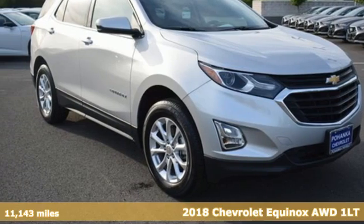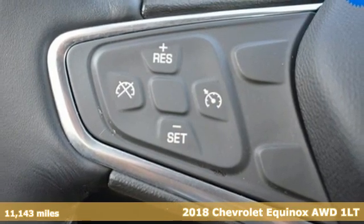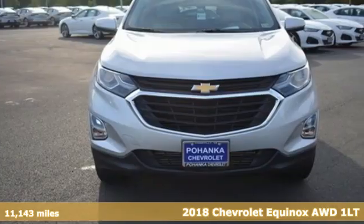Here's a 2018 Chevrolet Equinox. Stylish, energized, and ready for takeoff. This is a multitasker that doesn't compromise.